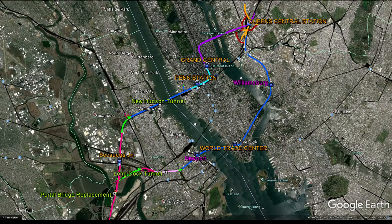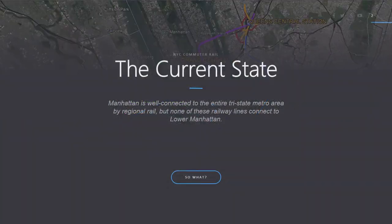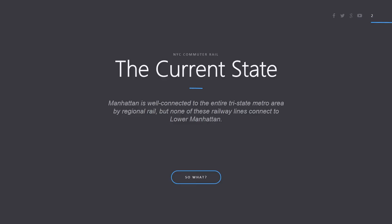Before I get into the details of this webview, I'm going to go through why this proposal matters. The current state of New York's commuter rail system is that Manhattan itself is well connected to the entire tri-state metro area by regional rail, but none of these railway lines directly connect to Lower Manhattan. All the main lines go to Penn Station or Grand Central, both located in Midtown, completely avoiding the financial district in Lower Manhattan to the south.